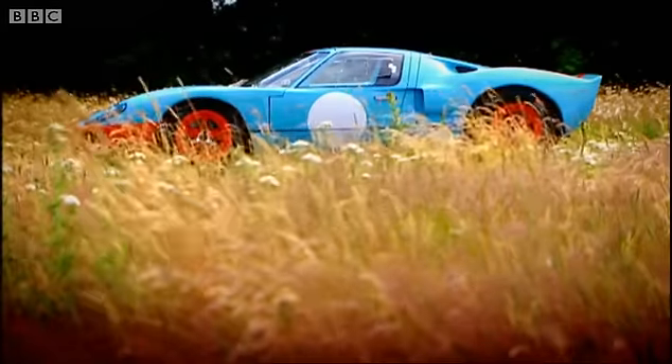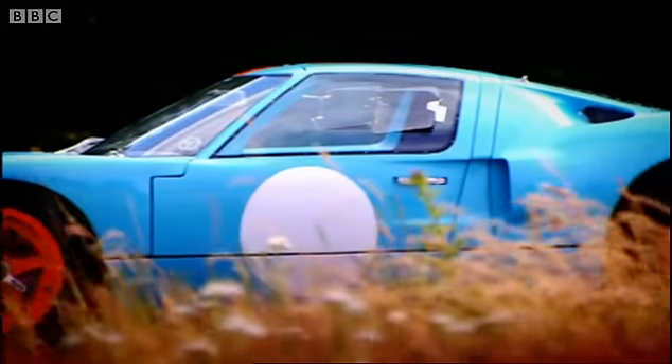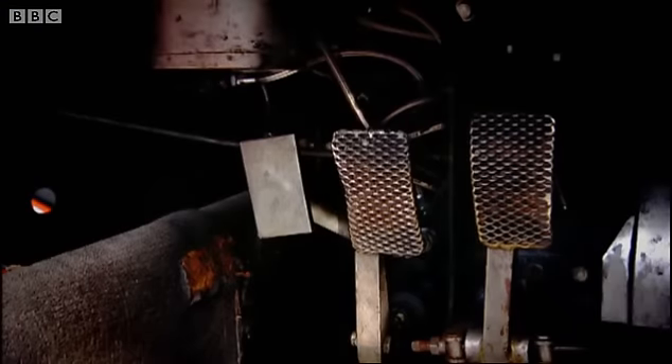This isn't it. This is the old GT40, the one from the 60s — the 7-litre, 200-mile-an-hour monster that won Le Mans four times on the trot.